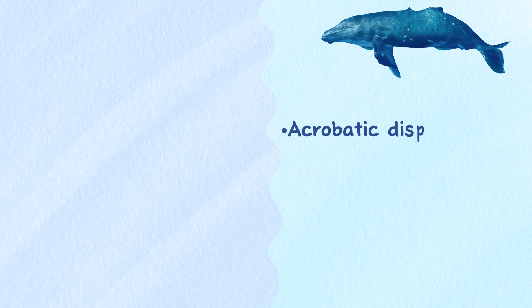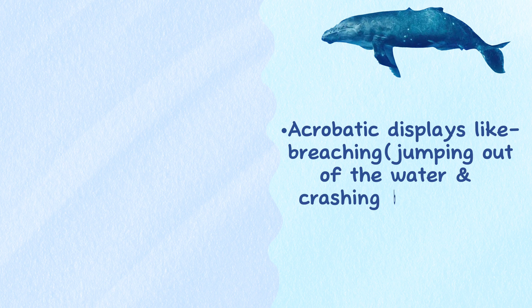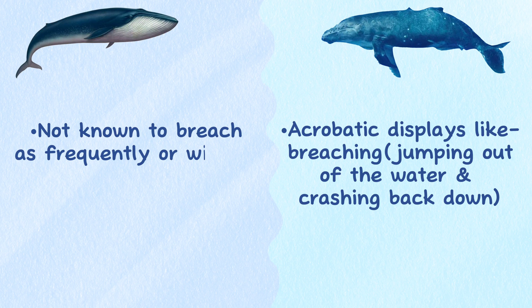Behavior. Humpback whales are known for their acrobatic displays, including breaching, which involves jumping out of the water and crashing back down. Blue whales, on the other hand, are not known to breach as frequently or with as much energy as humpback whales.